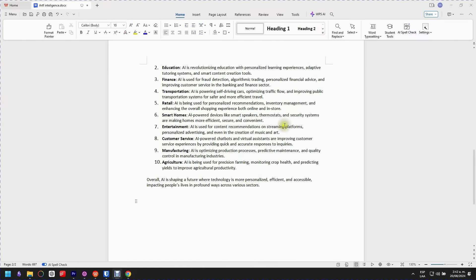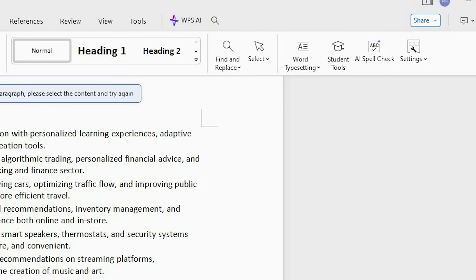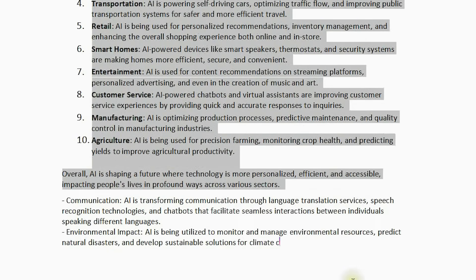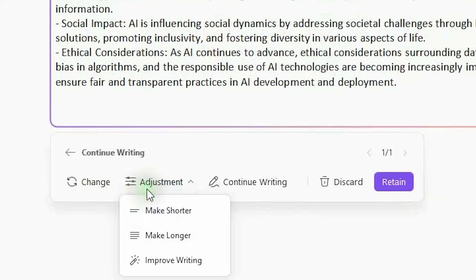If you already have your first draft and want to make it better, WPS AI also has your back. WPS AI offers functions such as continue writing, make text shorter or longer, improve writing, and change layout. Let's explore the continue writing function. As you can see, the given AI continuation content is pretty logical. Of course, if you're not satisfied, you can always tweak it to make it just right.